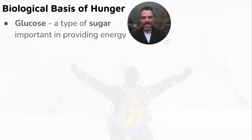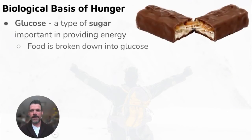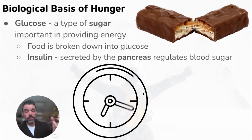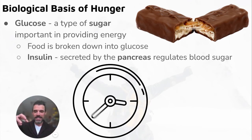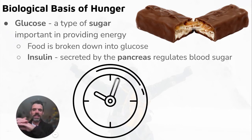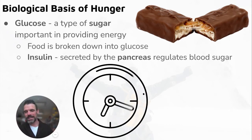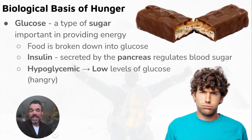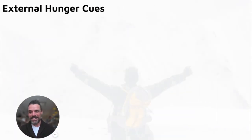Glucose is sugar broken down to provide energy. Food is broken down into glucose and our body uses it. Insulin is then released by the pancreas to regulate blood sugar. We get hungry, blood sugar gets low, we eat, blood sugar shoots up, the pancreas releases insulin to bring it back down, blood sugar gets low again — and the cycle repeats. If you're hypoglycemic you have low glucose levels and may get irritable or 'hangry.'